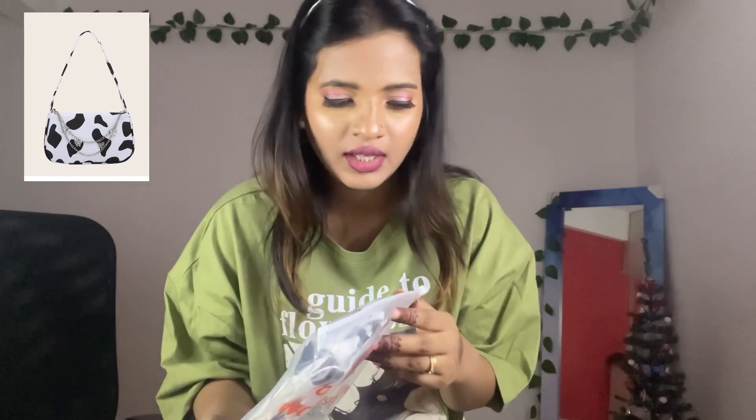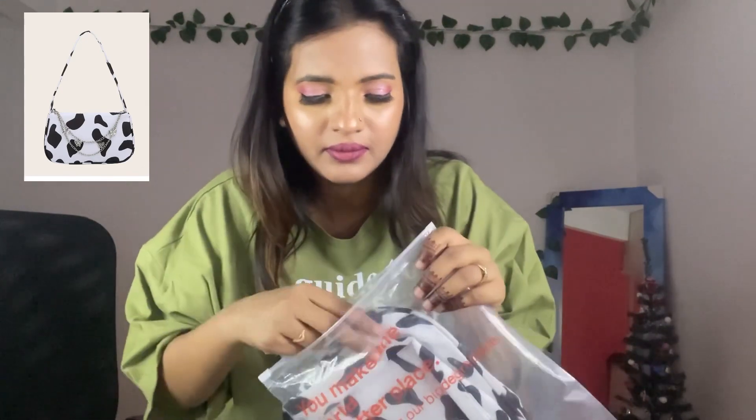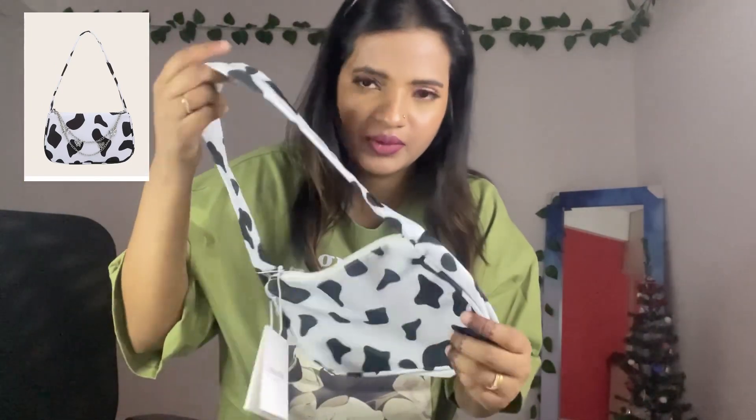I liked it and I'm keeping it. Next, I ordered this purse — it's a shoulder purse. I don't know how it's come... Oh, this is something different from what was shown on the website. I'm not liking this.